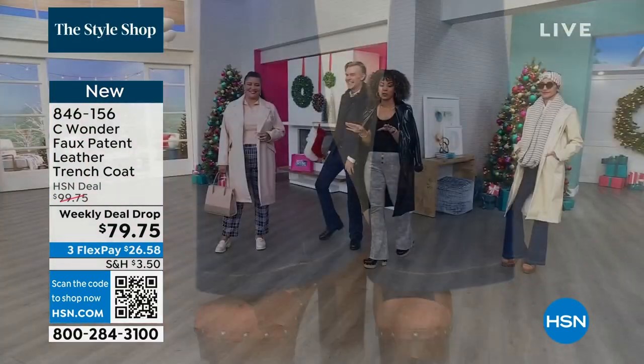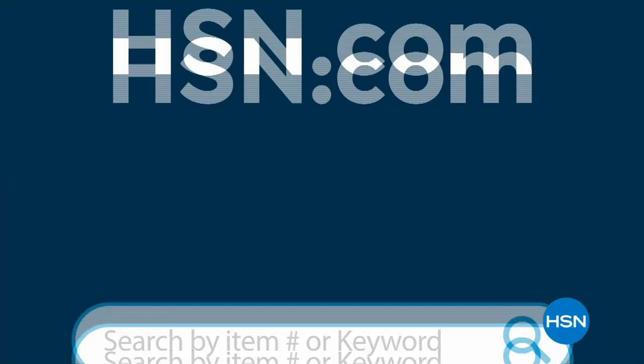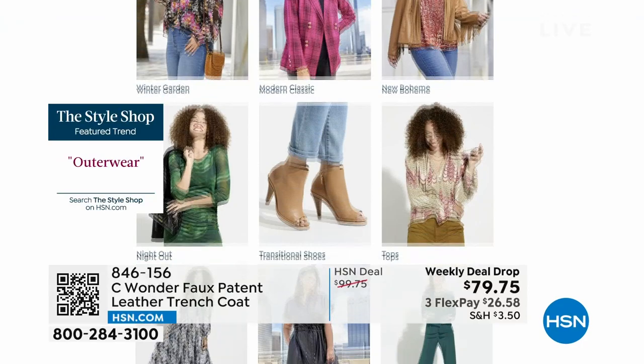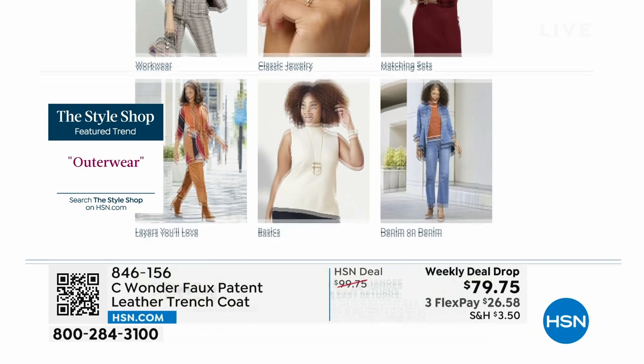You're the first ones to grab it at this weekly deal — price is $79.75, but you can use FlexPay and get it home for about $26 and some change. This is part of our Style Shop — your destination on hsn.com where you can search for outerwear, search for dresses, search for a holiday gathering. We've curated this page where you can put together your entire look — we take the guessing out of it.